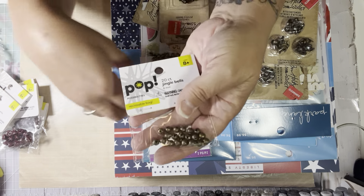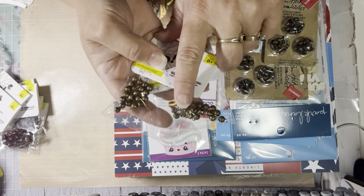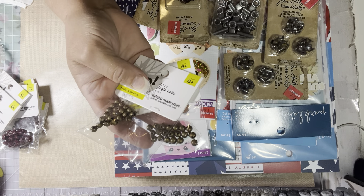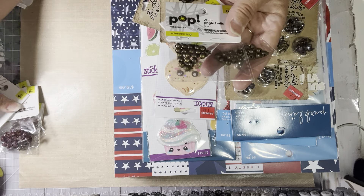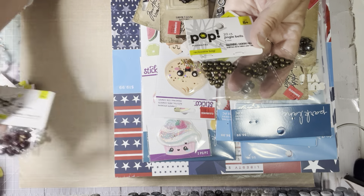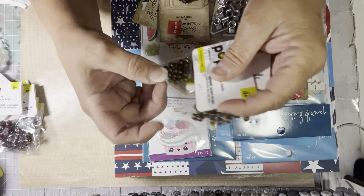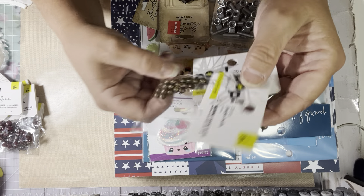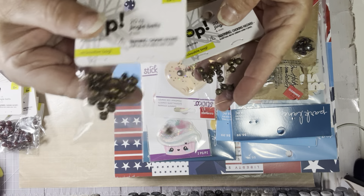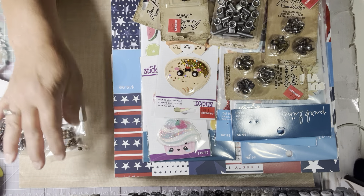I'd never seen these before, but I picked up two packs. These are Jingle Bells. The big ones were $0.99 and you get 12 bells. This other pack was $1.49 and you get 20 bells. They're very small but very rusty — I like them. They're perfect for tags and stuff because they're not very big.